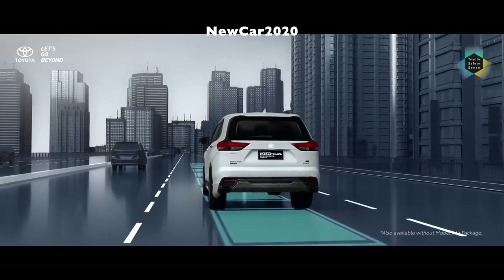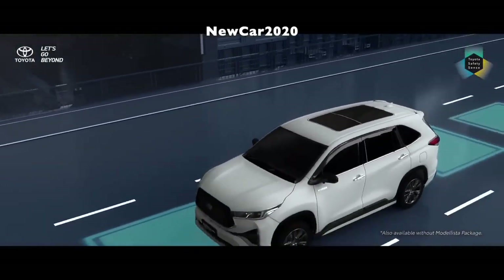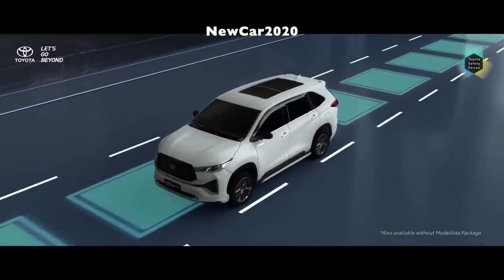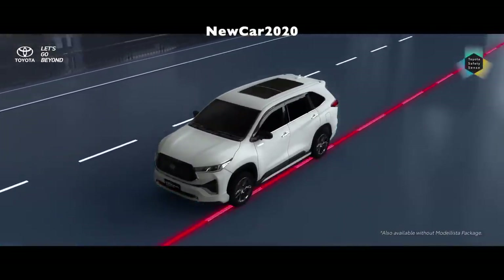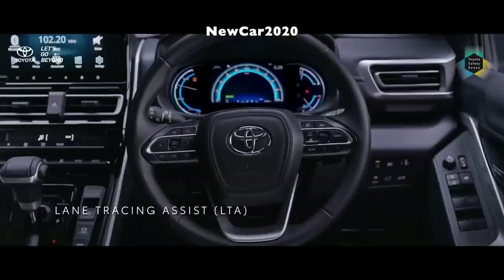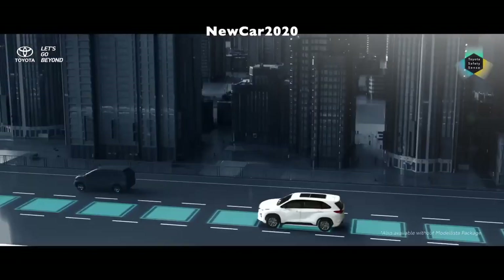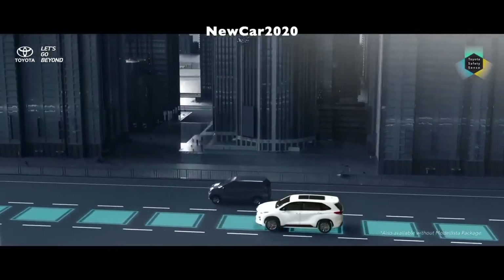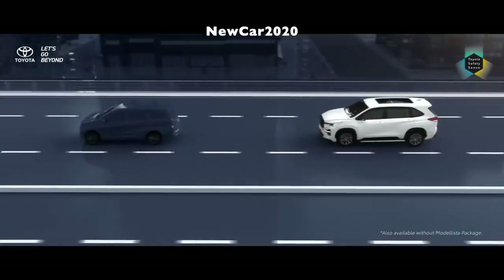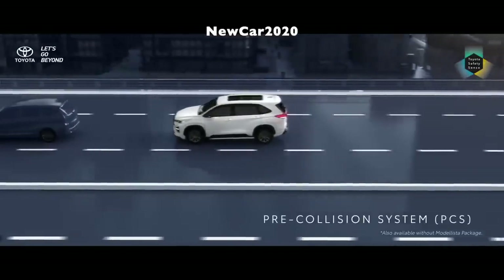The Kijang Innova Zenix, which absorbs around 1,000 new workers, was developed by a global team together with Indonesian engineers who actively and integrally contribute at every stage of development, including in the production line. This is in accordance with Toyota Indonesia's philosophy of 'we make people before we make products,' which is the basis for the sustainable development of human resources at Toyota Indonesia and its local suppliers.